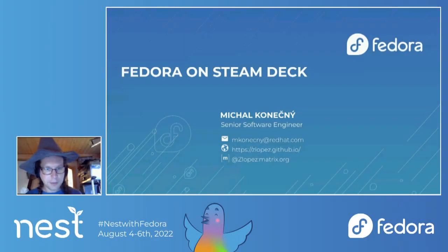First, I will introduce myself. My name is Michal Koneczny. I'm a senior software engineer in the community platform engineering team and I'm working on Fedora infrastructure.